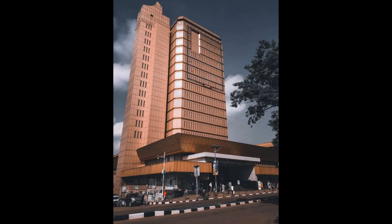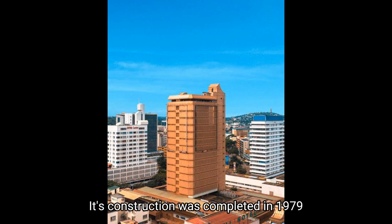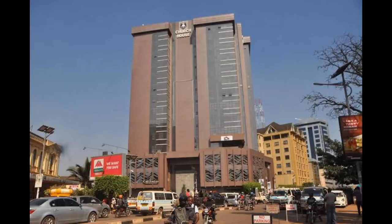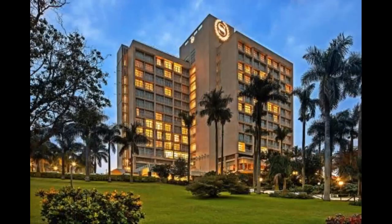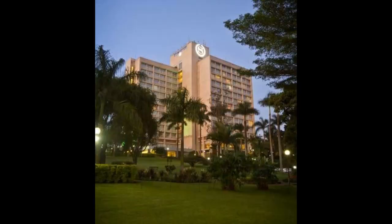Number seven: Charm Towers. Its construction was completed in 1979 and has a total of 16 floors. Number eight: Janani Luwum Church House. Construction was completed in 2018 and has a total of 15 floors.